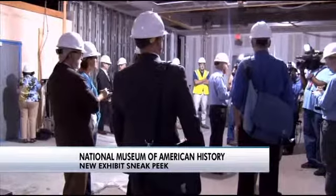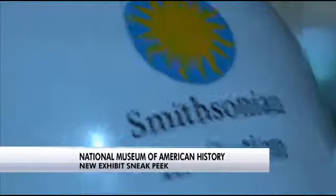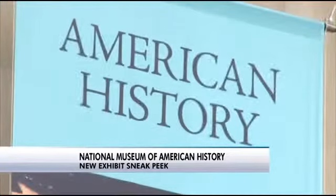We have the nation's greatest collection of American history. Director John Gray is wearing a different kind of hat at the Smithsonian's National Museum of American History. Today, the expectation of our visitors is that the objects aren't enough. They want to be engaged with that and have an experience.